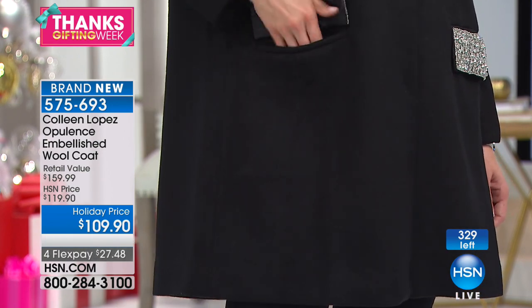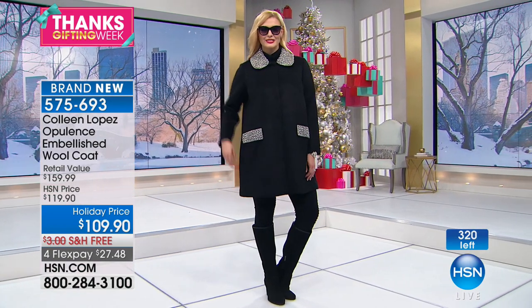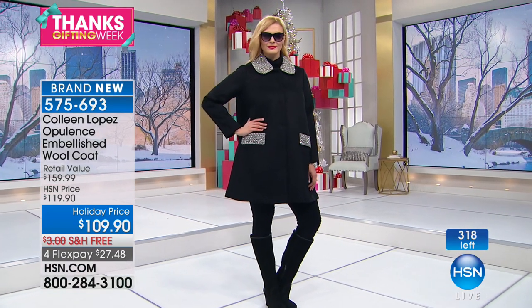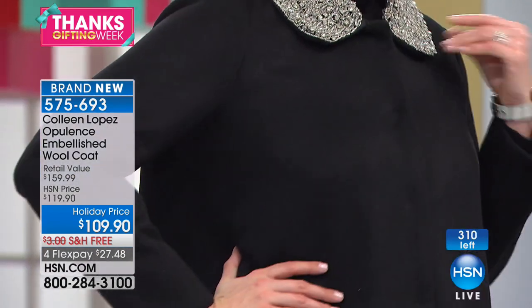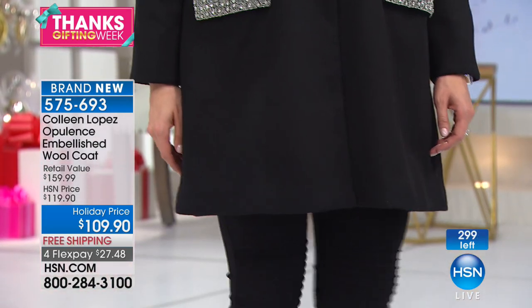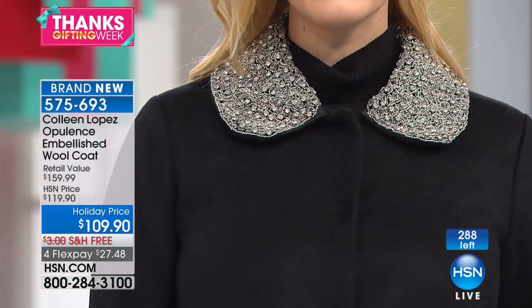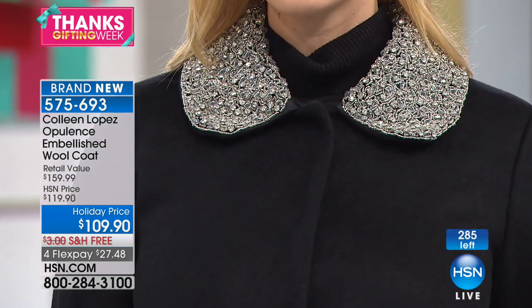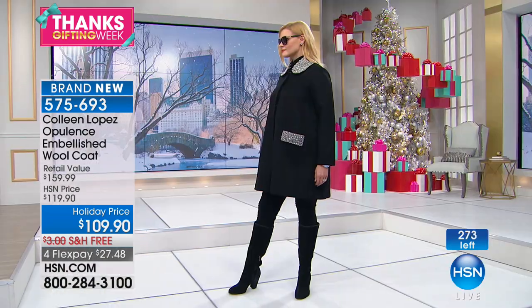Do you have a winter wedding coming up? A fun festive gathering? Are you heading to Times Square for New Year's? It's really hard to find a coat that makes you feel amazing and so beautiful. Because it's 36.5 inches long, it works with a dressy dress or very casual the way Brittany is dressed — and frankly 90% of the time that's how I wear it: just a legging and a boot, and you're ready to rock and roll.